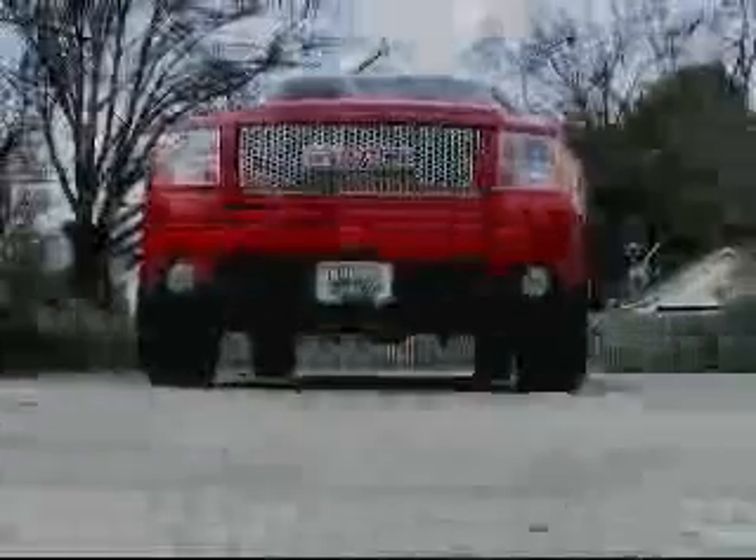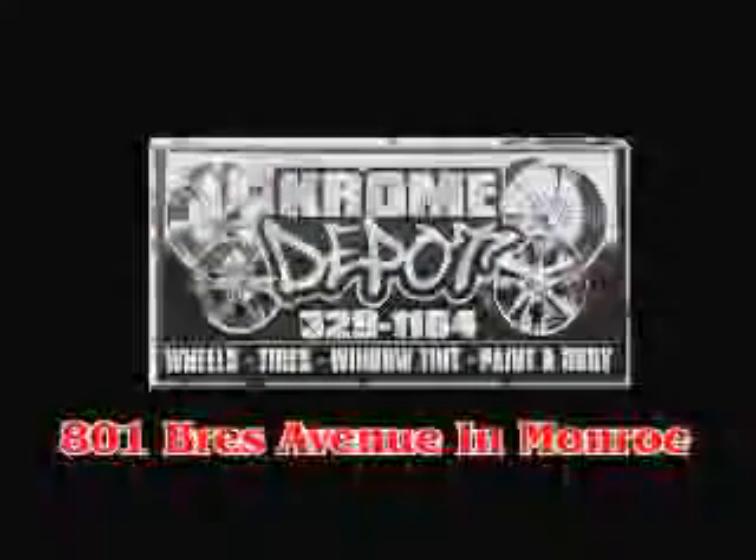And with our very own in-house professional installers, you can ride with confidence. Chrome Depot, 801 Press Avenue in Monroe.